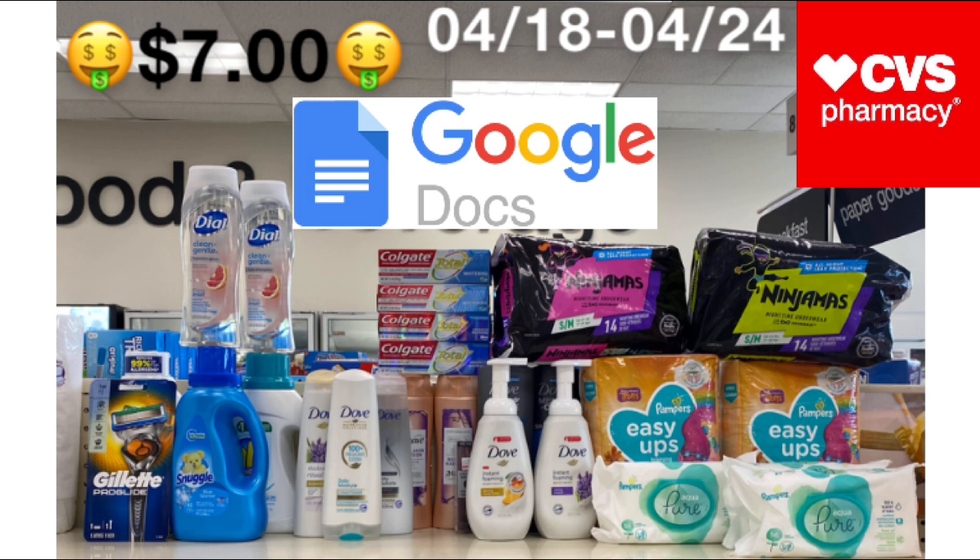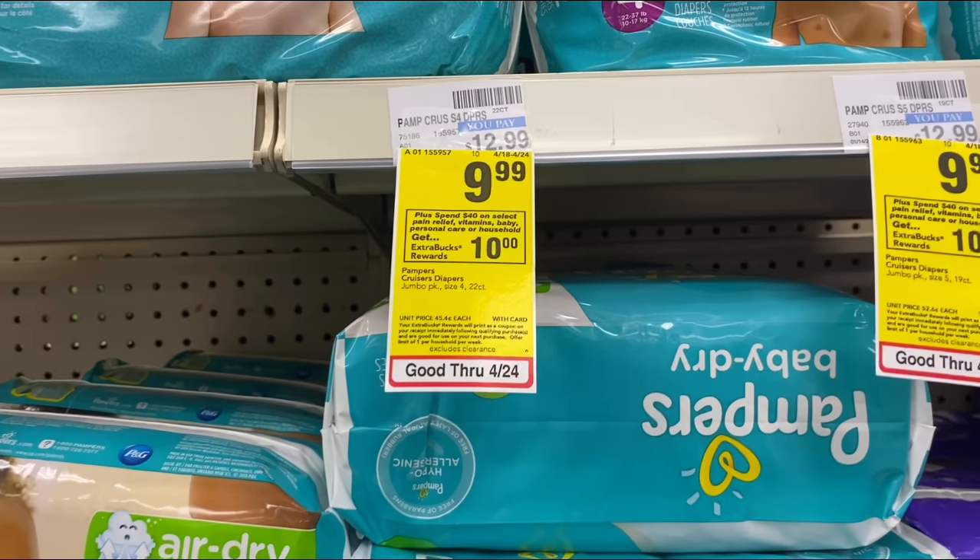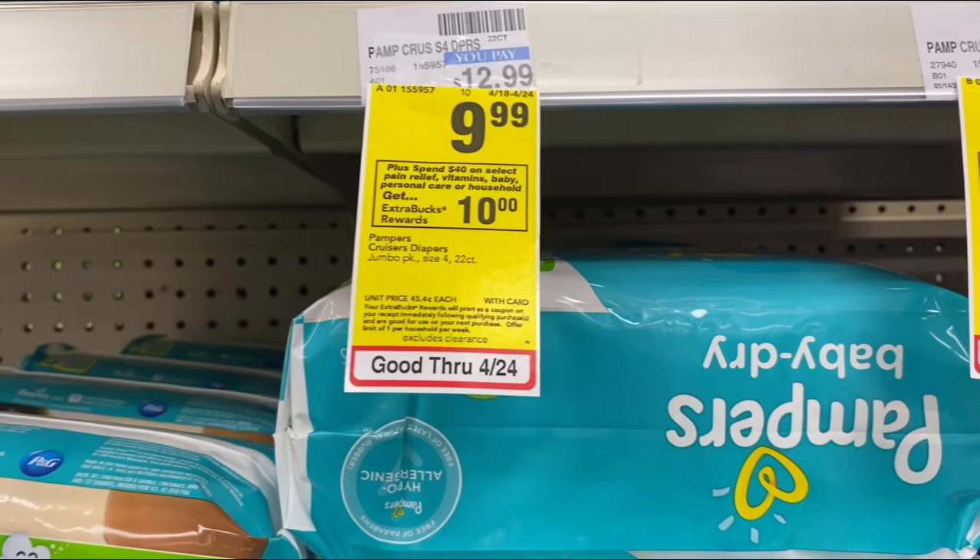Hello everyone, it's your girl Beautiful Queen and I'm back with another video. Today I'm going up at CVS to show you some deals you could do for the week of April 18th through April 24th. There are some awesome deals going on this week. Also, if you have expired coupons, don't throw them away — you can send them to our troops. I'll leave the link in the description below.